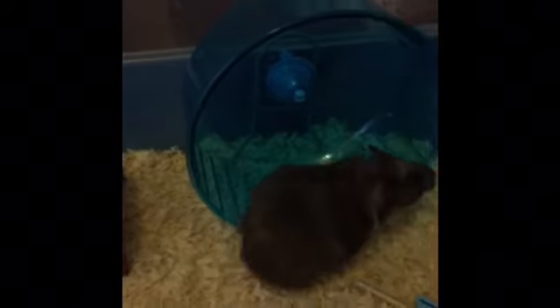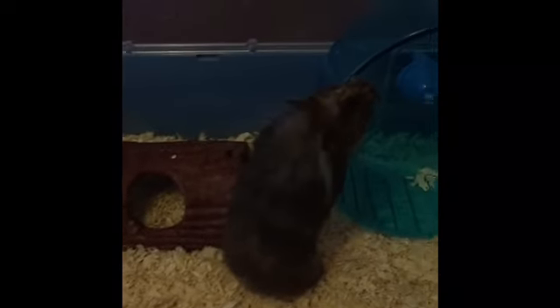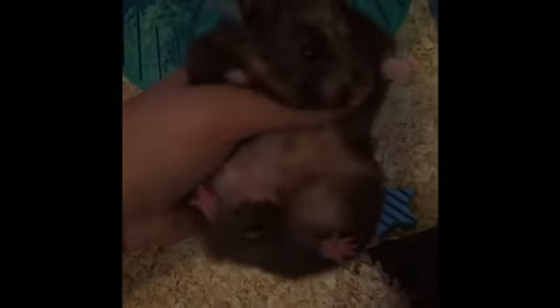I thought I'd do a video on Bear because I haven't in quite a while. Probably because of the colouring, Bear seems to be a lot of people's favourite — like my friends. So that is Bear, my very cute Syrian hamster tortoiseshell who everyone thought was a male until I recently discovered she's a female. And that is her belly if you wanted to see. I hope you enjoyed meeting Bear.